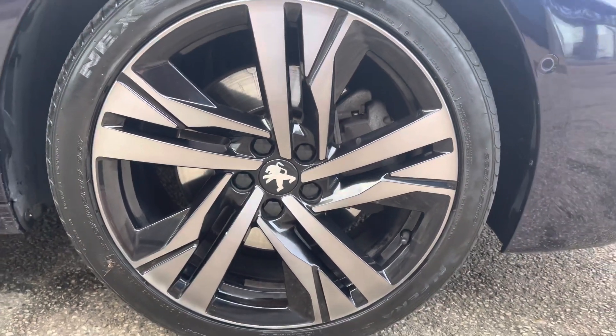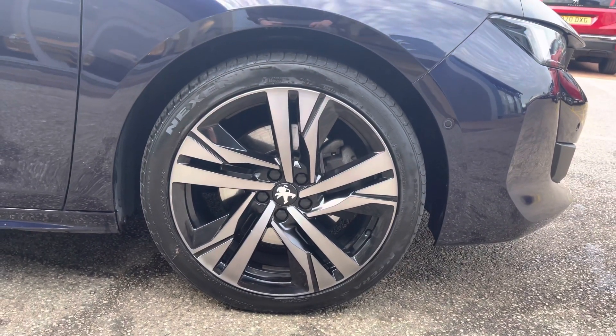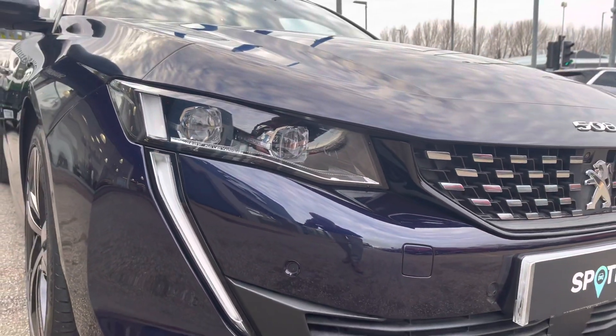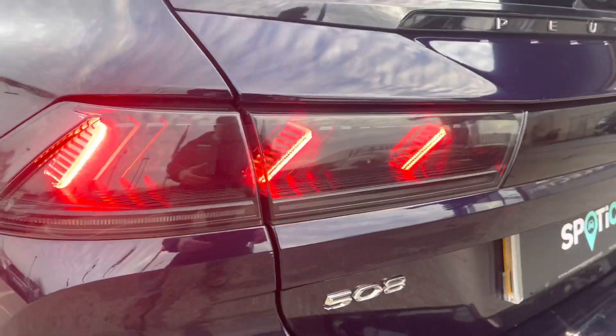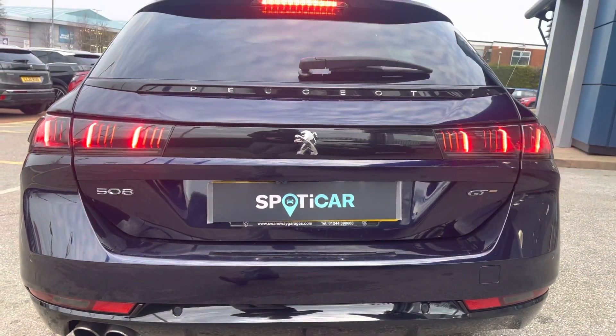Some of the lovely features around this vehicle include the 19-inch Augusta 2-tone tinted varnished diamond-cut alloy wheels, and the LED daytime running lights in a distinctive blue design. You also have the Peugeot LED 3D Signature brake lights, which really complete the overall aesthetic look for this vehicle.